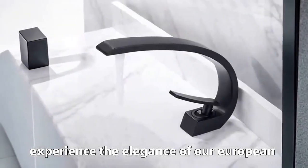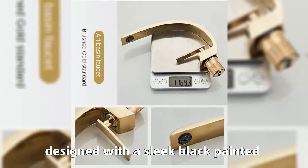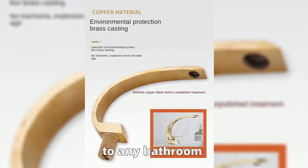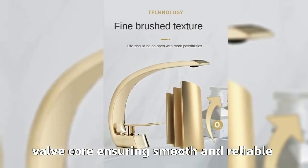Experience the elegance of our European modern single hole basin faucet, designed with a sleek black painted finish that adds a touch of sophistication to any bathroom. Our faucet features a durable ceramic valve core, ensuring smooth and reliable operation.